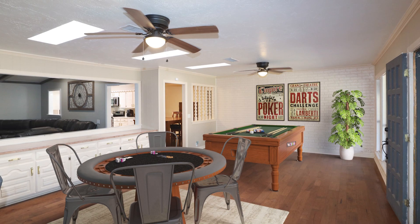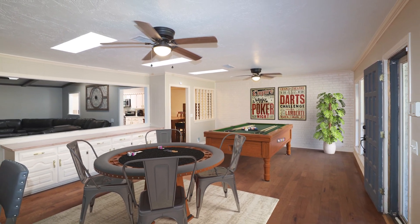For entertainment, the game room has a built-in bar and plenty of room for your favorite game table.